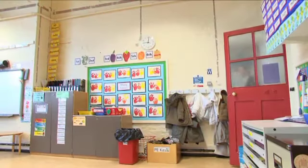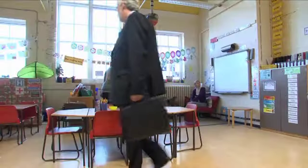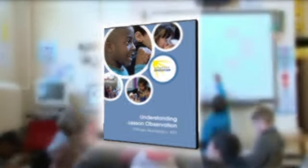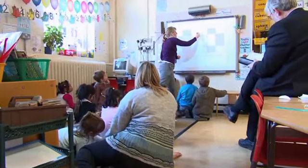Lesson observation can be an unsettling experience for many teachers, so we've designed this DVD training package specifically to help primary school staff prepare for their inspection.